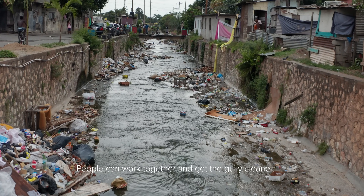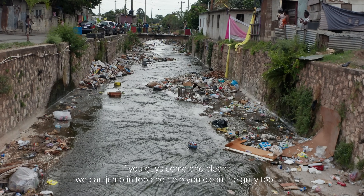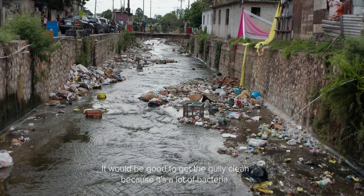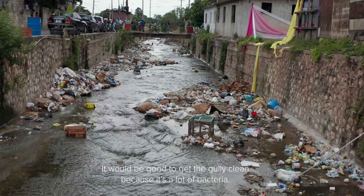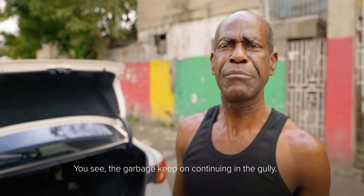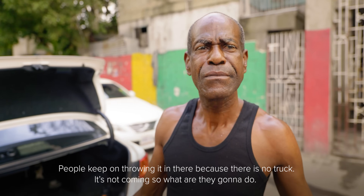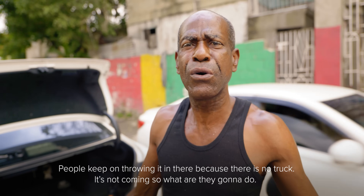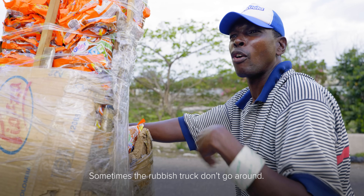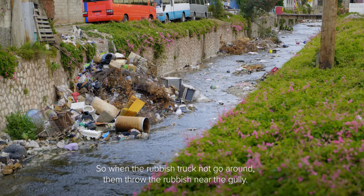People can work together and get the gully cleaner. If you guys come and clean, we can jump in and help clean the gully too. It will be good to keep the gully clean because there's a lot of bacteria. That's how the garbage keeps continuing in the gully — people keep throwing it in there because the truck is not coming. So what are they going to do? They throw it in the gully because sometimes the rubbish truck doesn't go round.